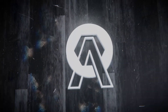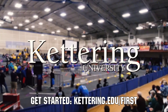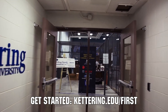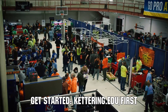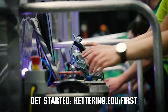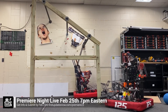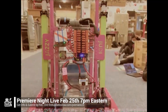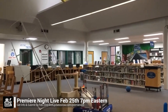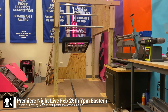This video on First Updates Now is made possible by viewers like you and also the following sponsors. At Kettering University, over 30% of the student population was in high school robotics, and these same students have received a portion of over $7 million in scholarships. Scholarship applications for First students are now available at kettering.edu. FRC Premier Night is back on Saturday, February 25th. Submit a unique video showcasing your team's Charged Up robot progress by Thursday, February 23rd at firstupdatesnow.com slash Premier 23. Premier Night is a great way to engage with the community.